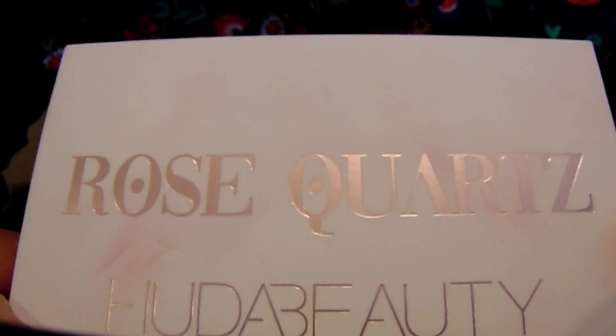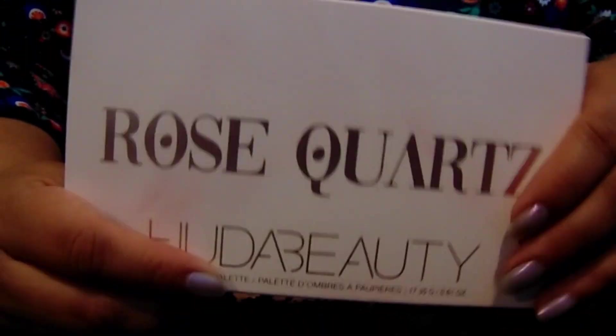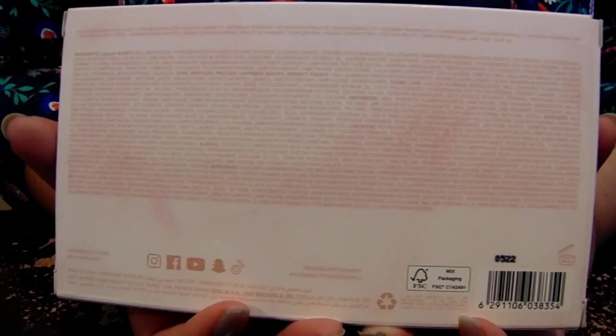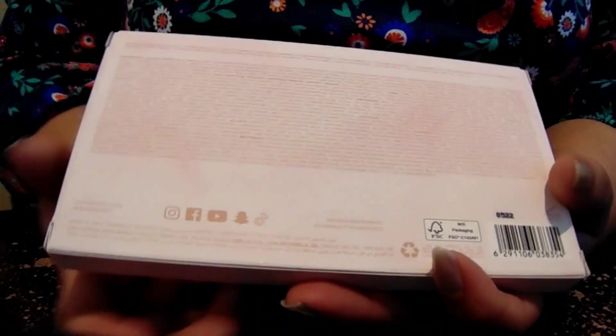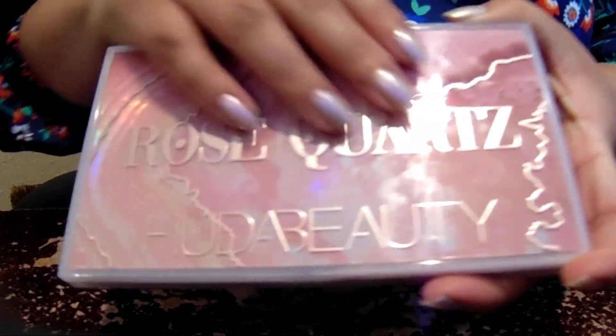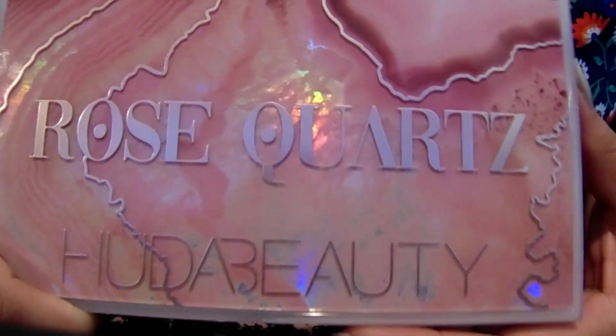I'm really excited that I was able to do this palette last because I was so surprised by this palette. This is the Huda Beauty Rose Quartz palette. I think it's been out for about a year now. It's very simplistic kind of packaging, and I'm sure everyone has seen this palette because I think it did cause some waves when it first came out. You can see all the ingredients here on the back, and this is a very pink palette. I was interested because I saw this in person, I think at a Sephora.